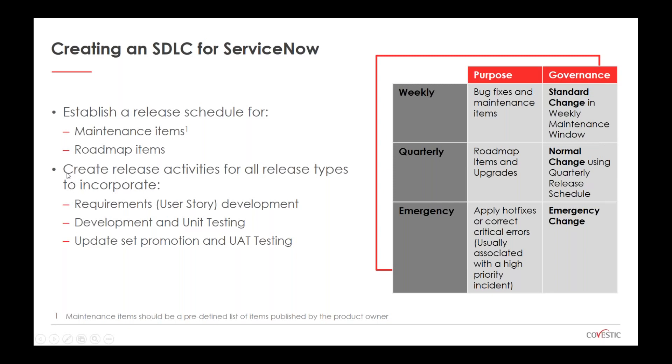The maintenance release focuses on items like cleaning up notifications, fixing form views, or creating reports — maintaining your current scope. The quarterly roadmap release is about pushing your roadmap forward by executing on a particular phase. You need to develop a cadence for both release types. For a major release, how much time do you need for requirements gathering or user story development, for actual development, for unit testing, and for update set promotion and UAT testing? Organizations often find that 40 FTE hours of a maintenance release actually takes three calendar weeks to execute — one week for requirements and user story development, another week for development, and another for UAT, remediation, documentation, and training.